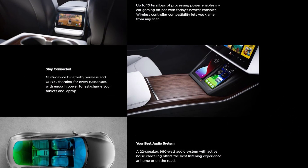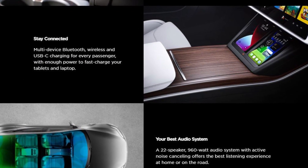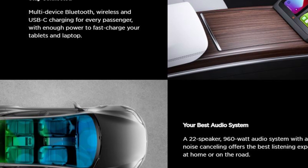The wireless charging dock looks awfully similar to the one found in the new Model 3 and Model Y. Another notable new feature is active noise cancelling, which will surely make the quiet drive in an electric car even quieter.